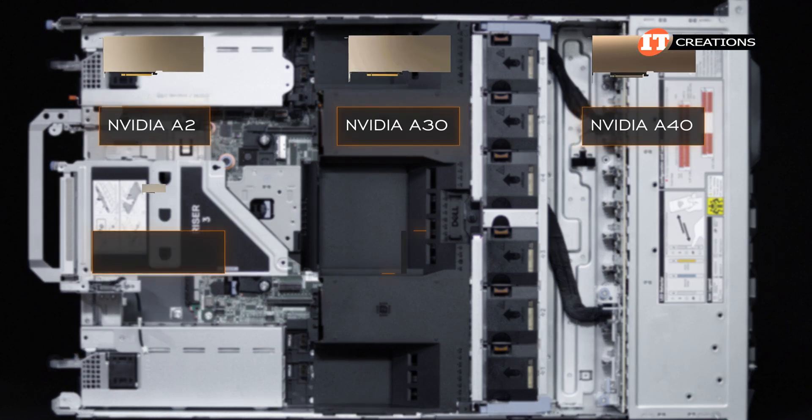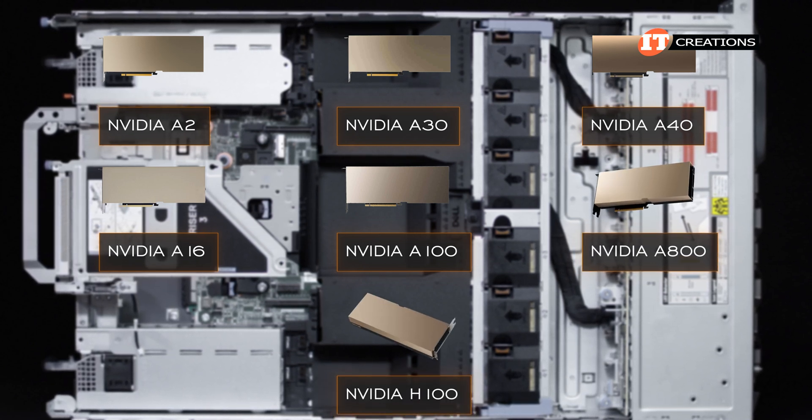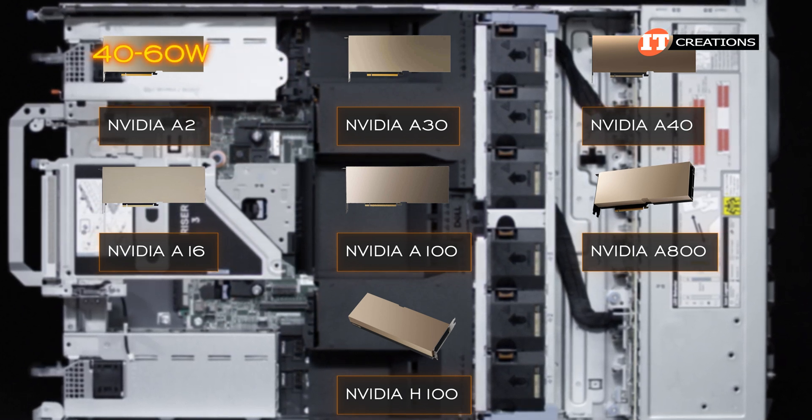Several Nvidia GPUs are supported on the system including the A2, A30, A40, A16, A100, A800, and H100. Only the entry level A2 doesn't require any additional cables — that one only draws 40 to 60 watts and can be powered directly from the PCIe slots.